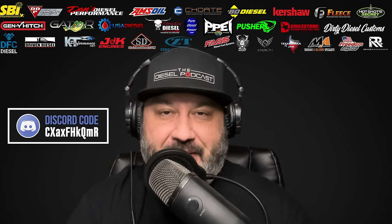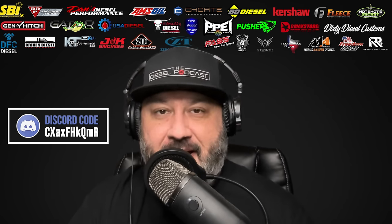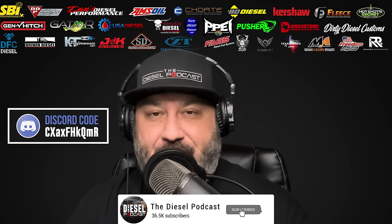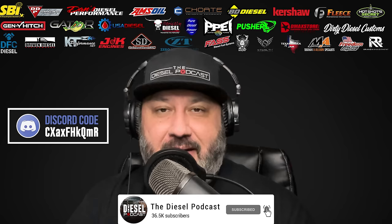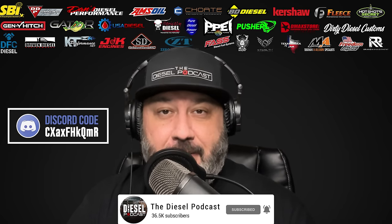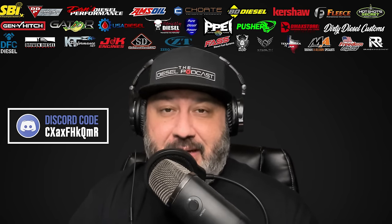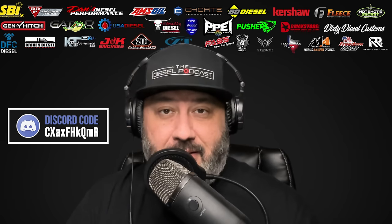What's going on, Diesel Nation? We're excited to have you guys with us today on the Diesel Podcast. If you're watching this on YouTube and aren't subscribed, make sure to click the subscribe button, like, comment. If you have suggestions about episodes, particular guests, or topics you'd like to have on, we love to hear your suggestions and read your comments.